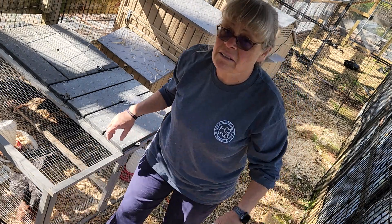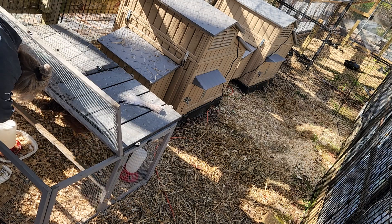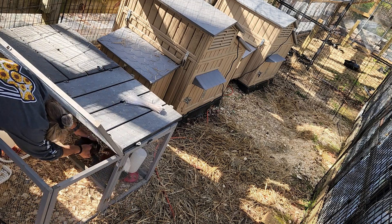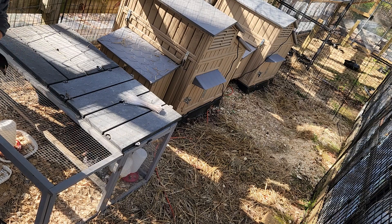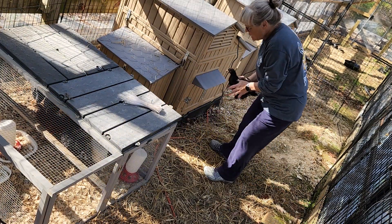There's a full thing of feed in there. They're slightly hungry — I did it on purpose so that they would be motivated and have an incentive to learn how to get in the door.